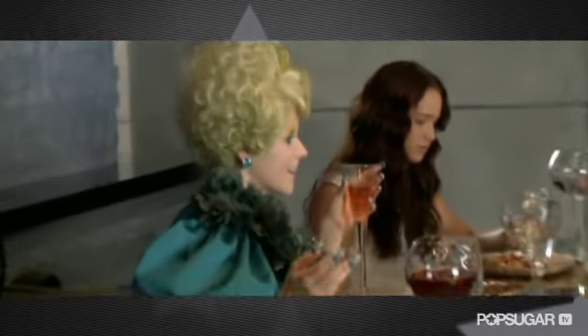Only a few images of Elizabeth Banks as Effie had been released, and yet fans are obsessed with her transformation. The hair, makeup, and costuming teams are all Academy Award nominated, so everybody is really good at their jobs.